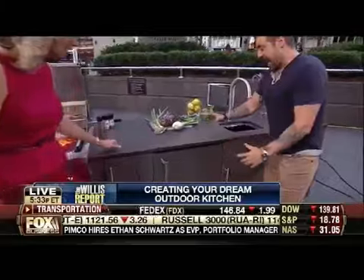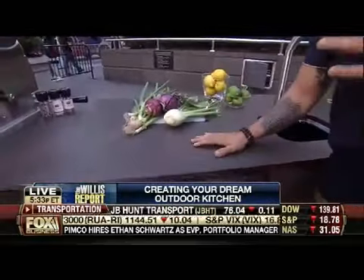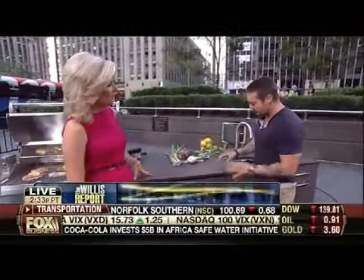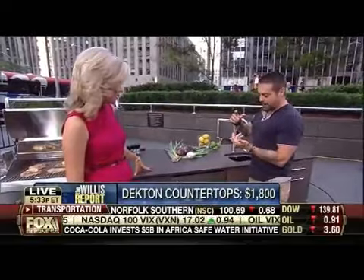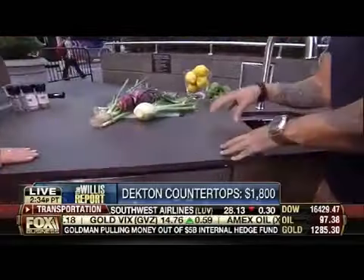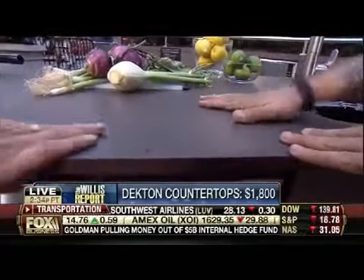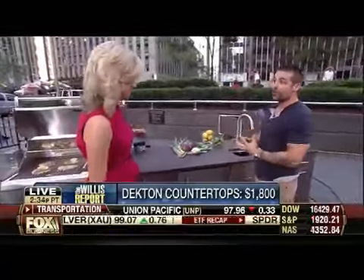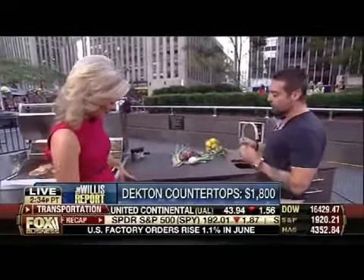All the products here I'm using in my own outdoor kitchen. I'm building my home right now in Jersey City, New Jersey — it's a loft and this is going on a rooftop. Let's start with countertops. This product is Dekton, a brand new product by Cosentino. It's a mixture of engineered quartz, porcelain, and glass. It is so dense — no water absorption, completely UV protected, and it can deal with the freeze-thaw cycle of New York and New Jersey. Super durable.